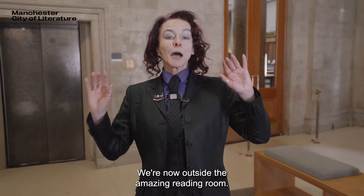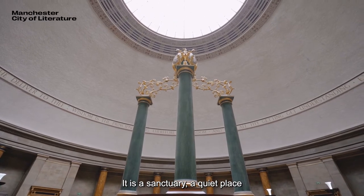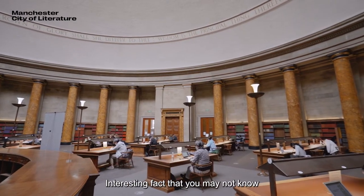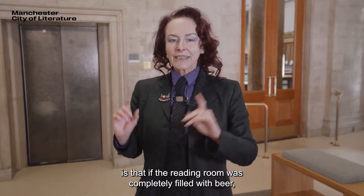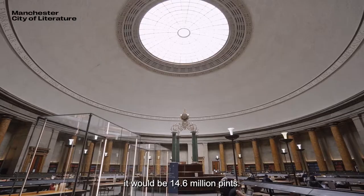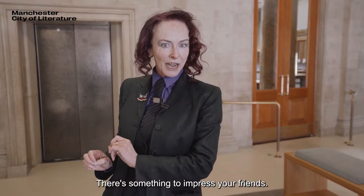We're now outside the amazing reading room. It is a sanctuary, a quiet place if you want to come and do some quiet work. Interesting fact: if the reading room was completely filled with beer it would be 14.6 million pints. There's something to impress your friends.